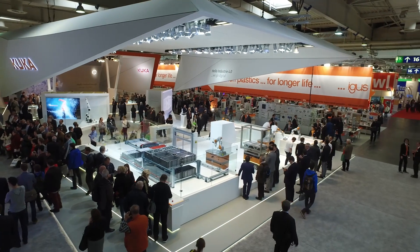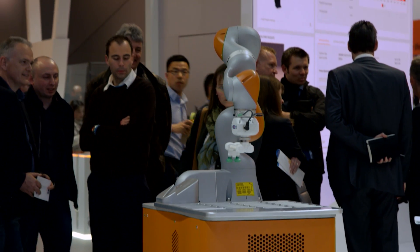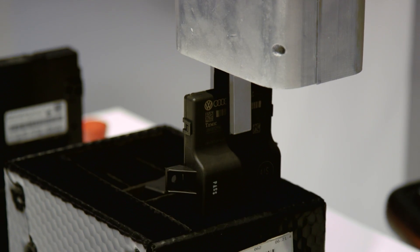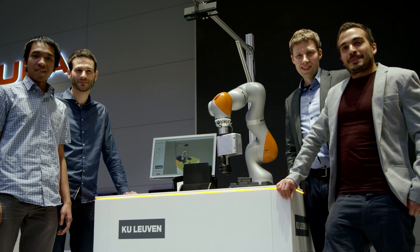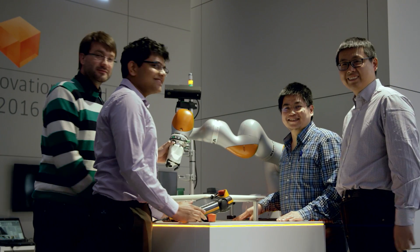Human-robot collaboration is an ever-emerging topic. With the mobility of the LBR iiwa and the active mobility of new systems, you will always be in a human-robot collaboration scenario. We see a big gap between fully manual assembly and fully automated assembly — a huge gap in dexterity and flexibility. That's why we really believe human-robot collaboration can fill this gap and represent a new, exciting field in robotics. In the future, humans and robots will collaborate where the robot performs part of the task and the human does the rest.